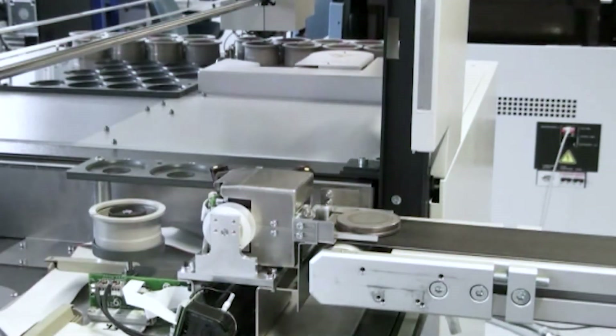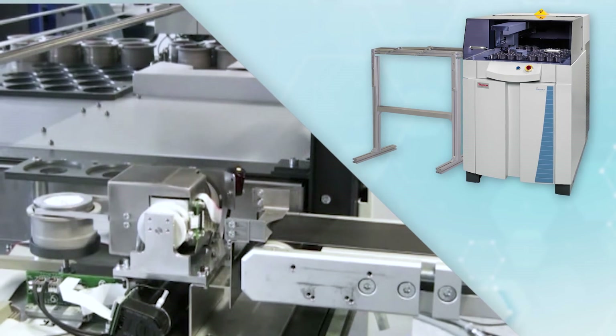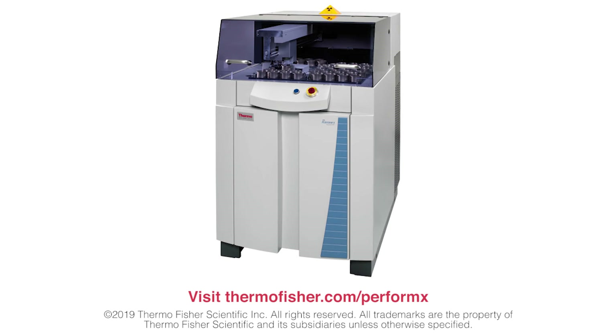The ARL Performix can also be linked to fully automatic grinder and press preparation machines through a transport belt. Find out more about the ARL Performix Sequential XRF Spectrometer at thermofisher.com/performix.